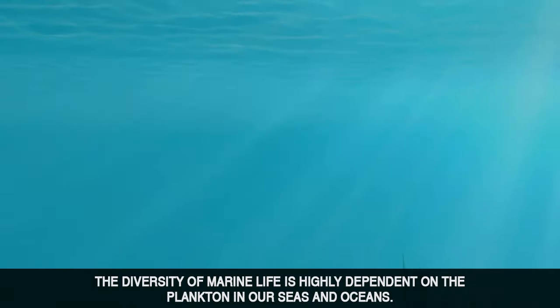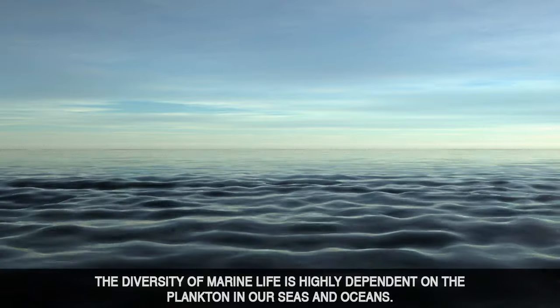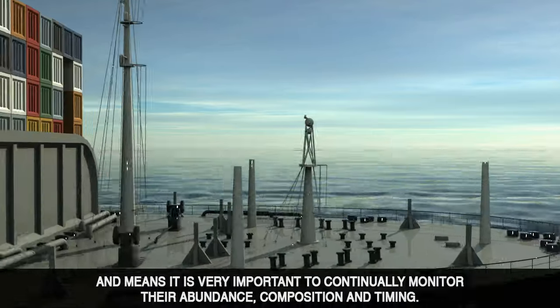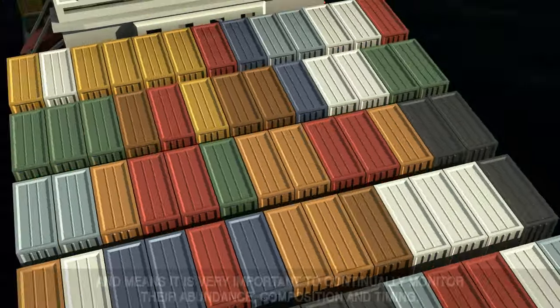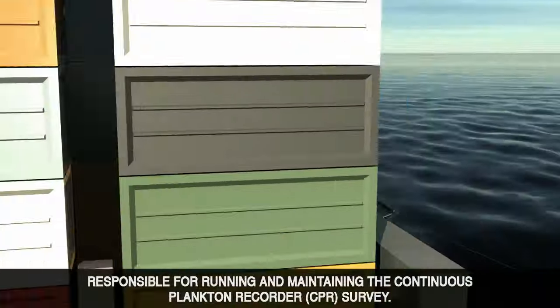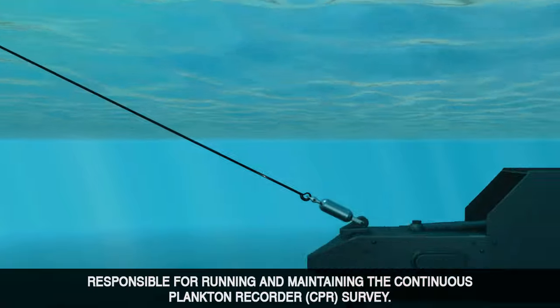The diversity of marine life is highly dependent on the plankton in our seas and oceans. This makes plankton excellent indicators of change in the marine environment, and means it is very important to continually monitor their abundance, composition and timing. The Sir Alister Hardy Foundation for Ocean Science is an international charity responsible for running and maintaining the Continuous Plankton Recorder survey.